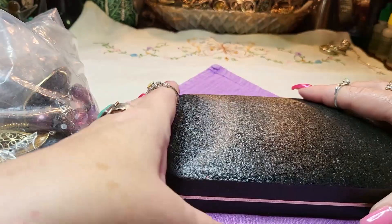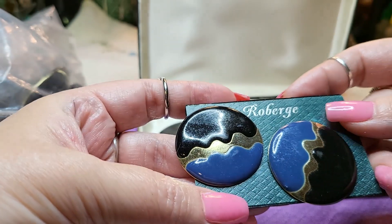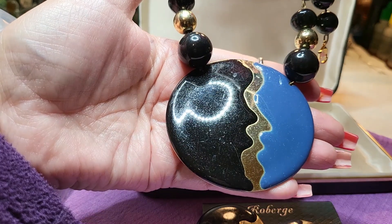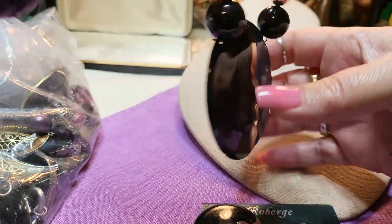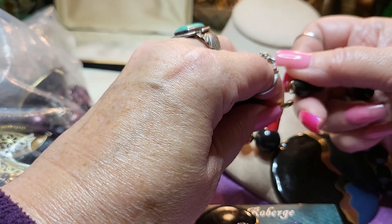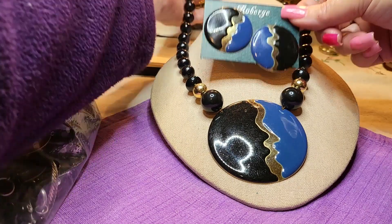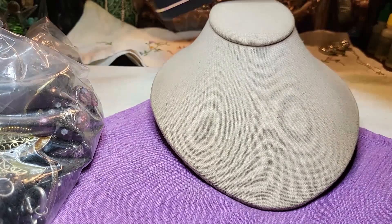This is a set - we have the earrings, they're posts, and then we have the beautiful pendant to go with it. It looks kind of like a face - the forehead, the nose. It's acrylic and metal with a pretty clasp and gold tone balls on the side. The earrings match. It's always nice when you get a set.